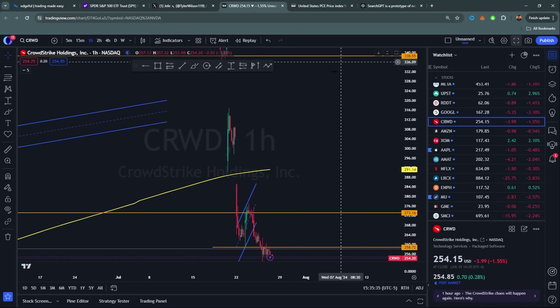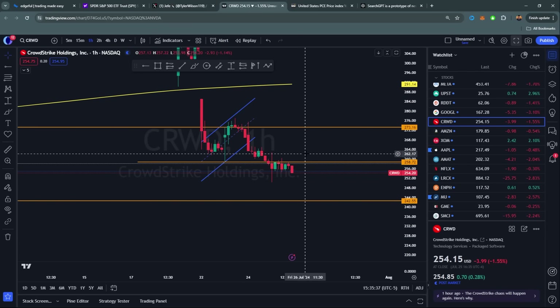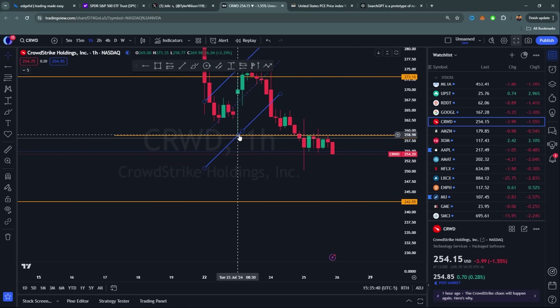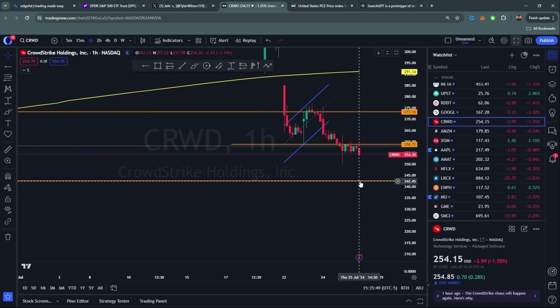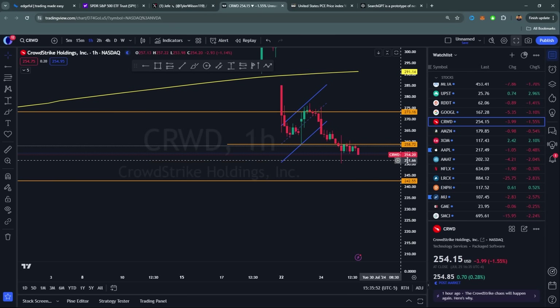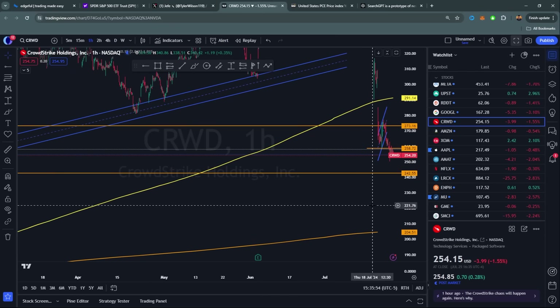CrowdStrike — I mentioned yesterday I didn't like it short term. You started breaking down below that level at 259, retested it a handful of times, and dropped back down. I'm looking for this to come down to 242-244. CrowdStrike looks weak short term. Long-dated though, I like it long term — I'm quietly buying it, keeping it in my closet. Come next Thanksgiving, I'll be the one who got into CrowdStrike at the right time.